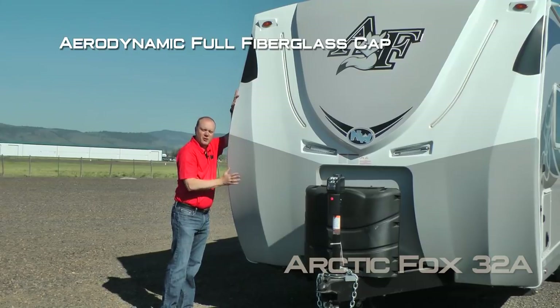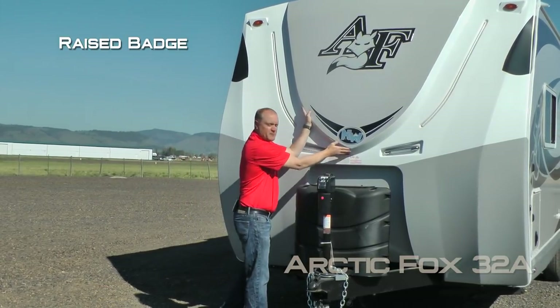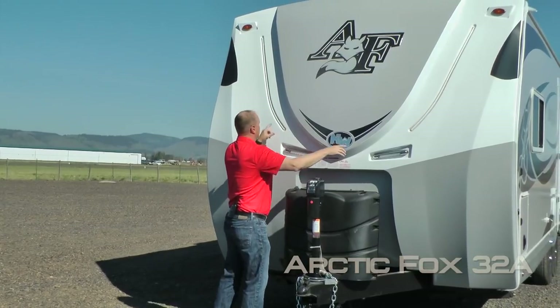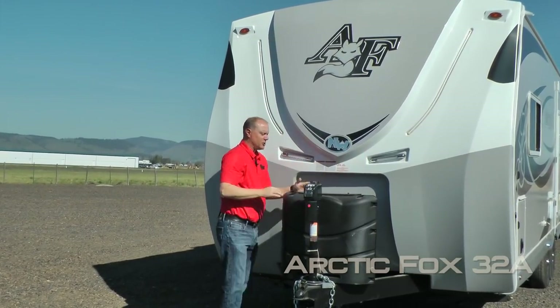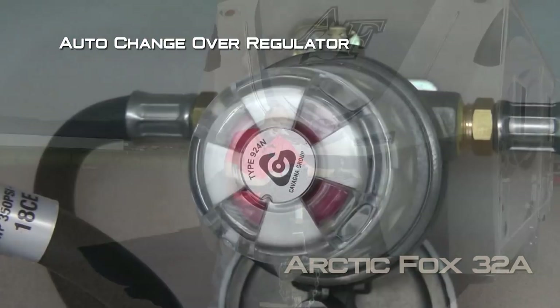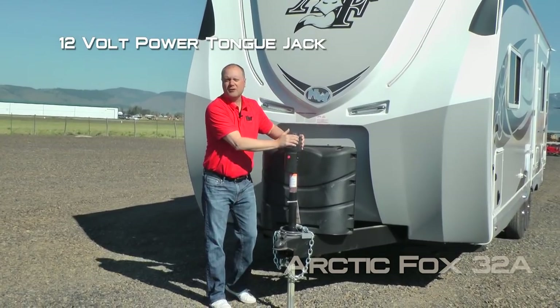The first thing you're going to notice right up front is a full fiberglass aerodynamic front cap, backroads armor, raised badge with domed graphics, LED accent lights, two independently switched LED hitch lights, dual 7-gallon LP tanks with auto changeover regulator, an easy access LP cover, and 12-volt power jack standard.